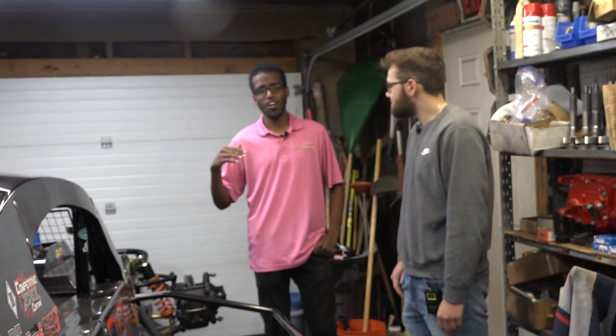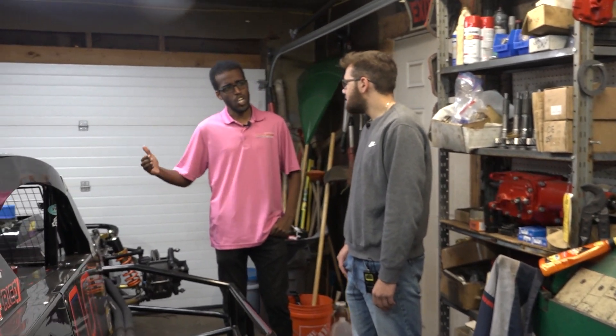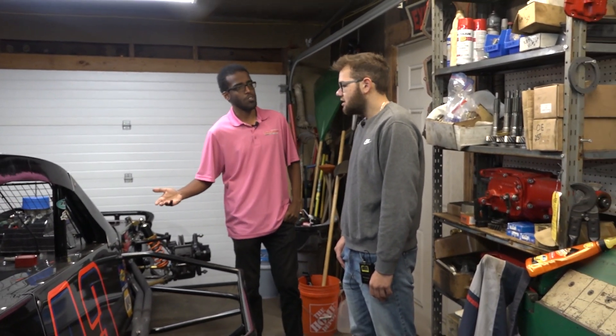What's up race fans? We're here in Colchester, Connecticut in the Pearl Garage and I got Alex Pearl with me after a great year in the SK Lights. He's going to give us a little bit of a tour of the shop, but first of all, how long have you guys had this shop? What can you tell us about this building?